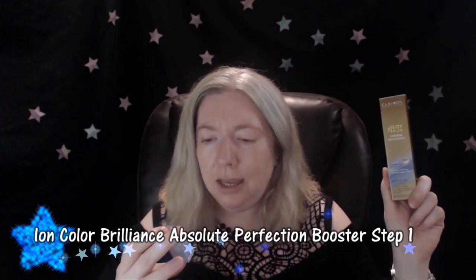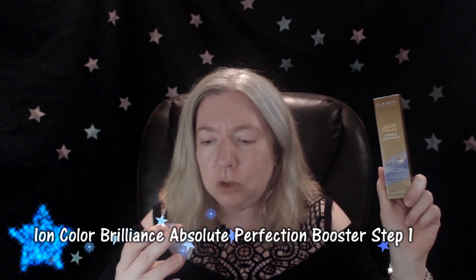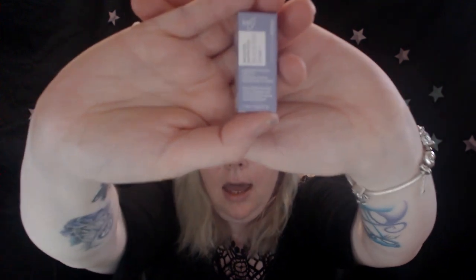She also recommended another product — I'm an easy sell, don't come to me trying to sell vacuums because I will most likely buy one. This product is Ion Color Brilliance Absolute Perfection Booster Step One. You mix it in with the color and it helps restore moisture, reduce breakage, and prevent dryness during chemical services. You can find it at your local Sally Beauty and I'll list all the products below.